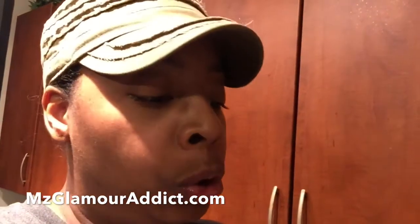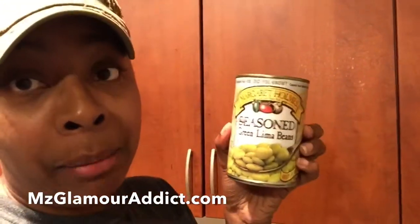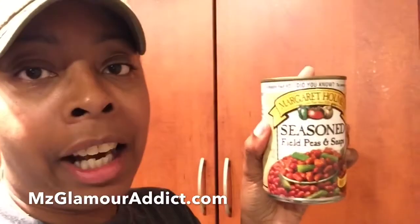My video is ending quickly, so the last three things are by Margaret Holmes. First are the seasoned collard greens — when I tell you this tastes like soul food, you put this on somebody's plate and they'll swear you've been stewing those collard greens down. I also got the lima beans as well as the field peas and snaps. That concludes my video.